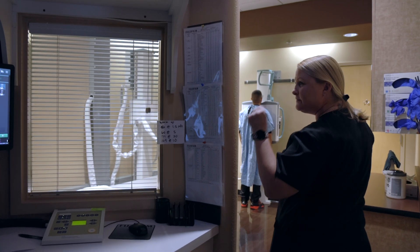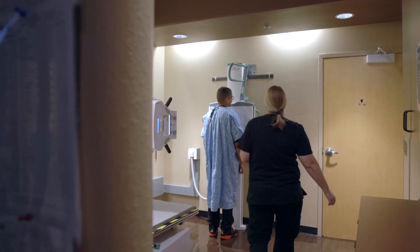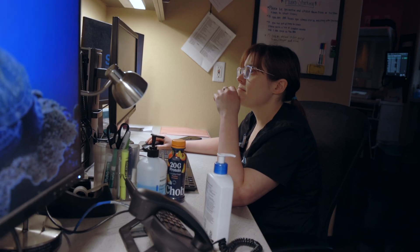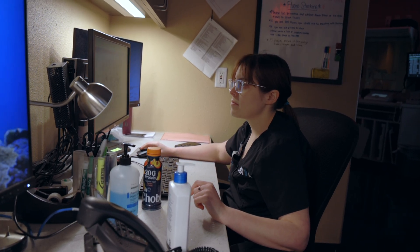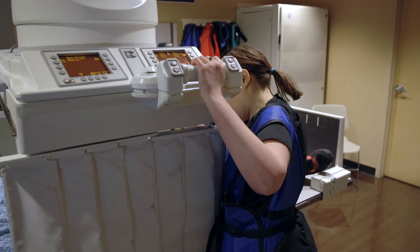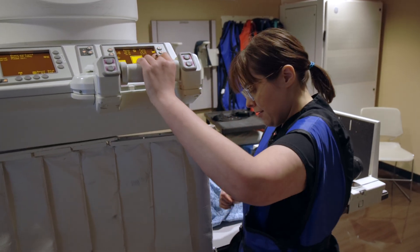To become an x-ray tech you have to go to an x-ray school, which is usually two years with part of it book learning and the other part clinical hours that are required to take your national test. In the field of x-ray there are other career paths as well. You can go on the IT side of things such as a PACS administrator — PACS is the system where all of our images are kept. Another career path with an x-ray license is equipment repair or install and demonstration.